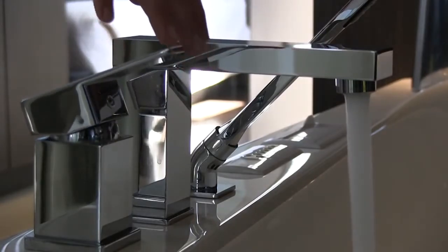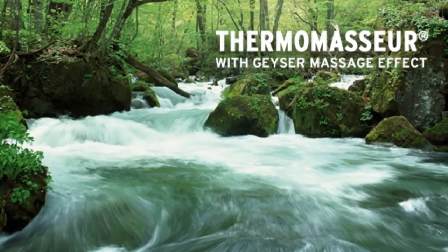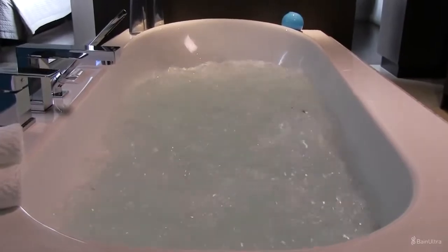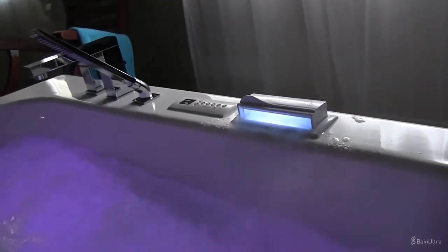Thermomessor Ultra. Bain Ultra presents the Thermomessor Ultra, the fruit of its extensive expertise and more than 35 years of know-how. The company that invented the Airjet bath and pioneered new developments in therapeutic bathtubs now offers the best massage a bath can give.